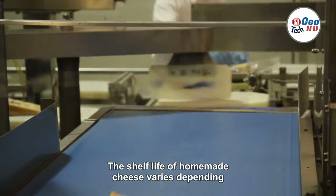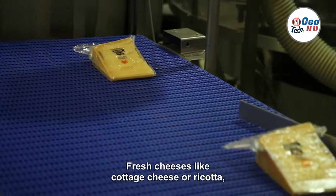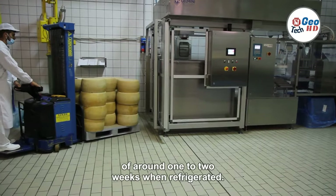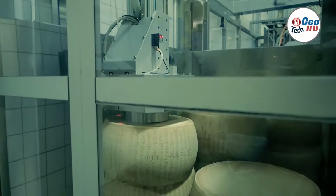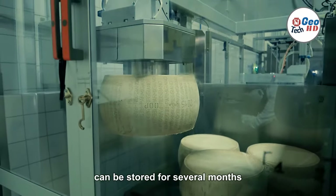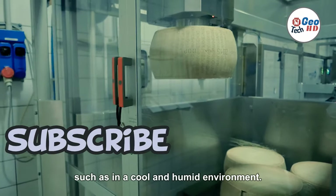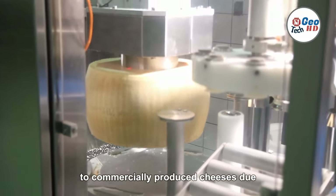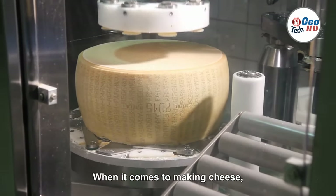The shelf life of homemade cheese varies depending on the type of cheese and the storage conditions. Fresh cheeses, like cottage cheese or ricotta, typically have a shorter shelf life of around 1 to 2 weeks when refrigerated. On the other hand, aged cheeses such as cheddar or parmesan can be stored for several months or even years under proper conditions, such as in a cool and humid environment. Homemade cheese may have a shorter shelf life compared to commercially produced cheeses due to differences in processing, handling, and packaging.